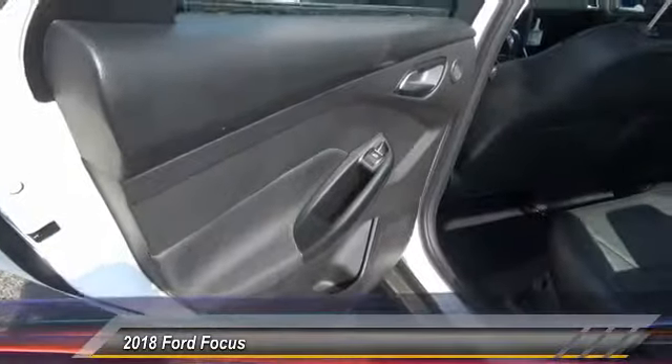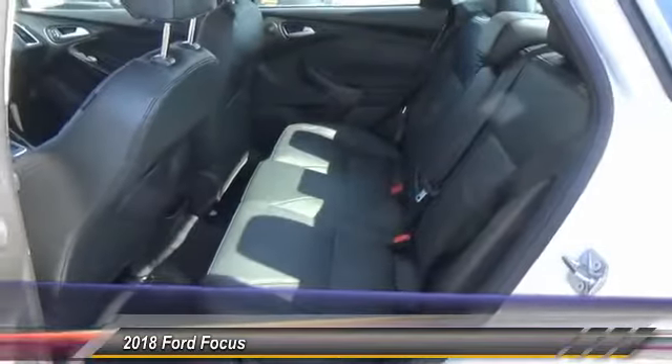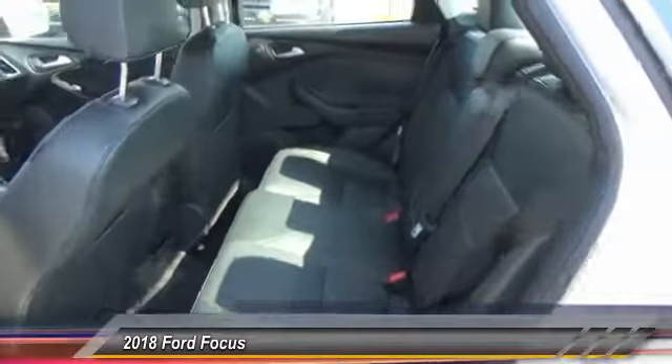Compass, CD player, heated front seat, heated steering wheel. Your new ride is just a phone call away.